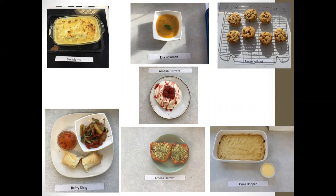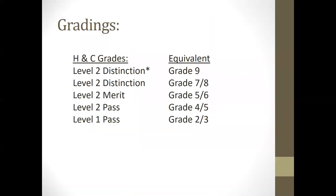They are also graded on their presentation, which is why we photograph everything they cook. Looking at the gradings, this shows you how they equate to GCSE grades. A Level 1 pass is equivalent to a grade 2 or 3. A Level 2 pass is a 4 or 5, and to progress to Level 3 courses such as A-levels or Level 3 vocational courses, students need to achieve at least a Level 2 pass. The Level 2 merit equates to a 5 or 6, the Level 2 distinction is a 7 or 8, and we do have a Level 2 distinction star which equates to a grade 9 in GCSE.